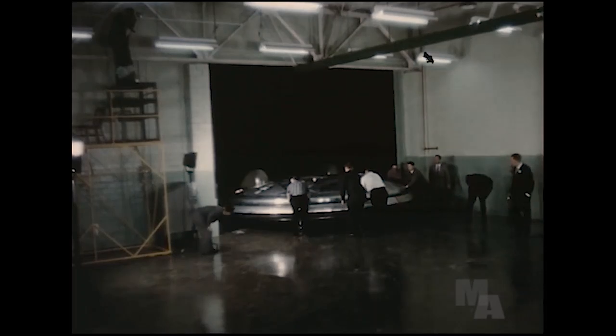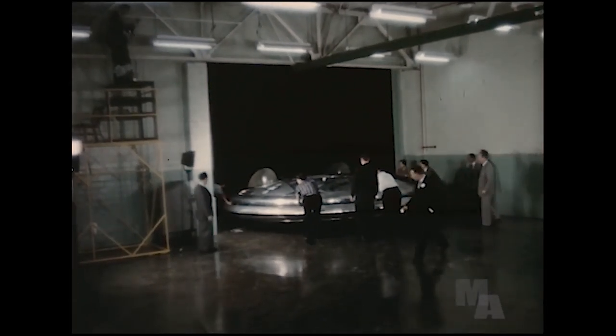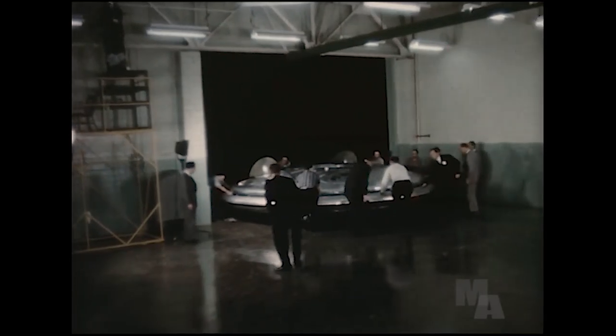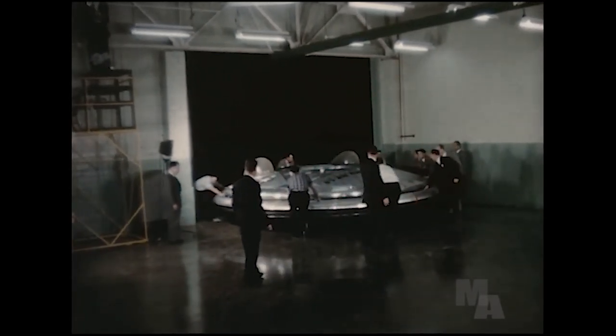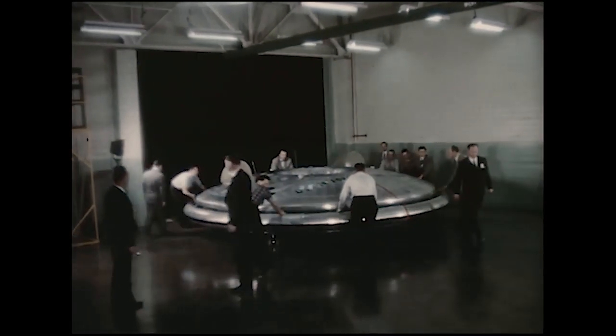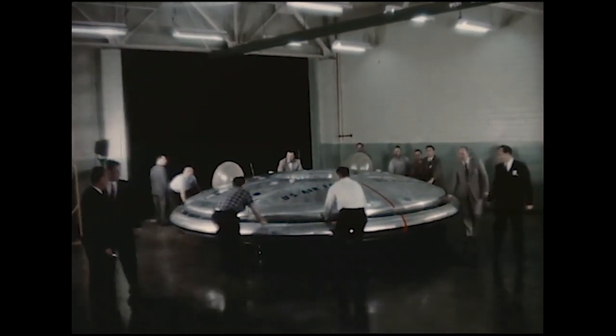In the test area, equipment will be installed in the vehicle in preparation for the ground test program. Successful completion of ground tests will enable flight testing to commence and provide information required for development of the Avrocar.